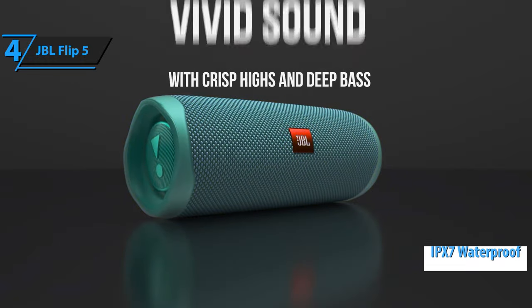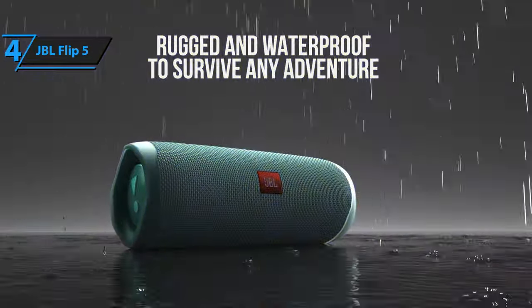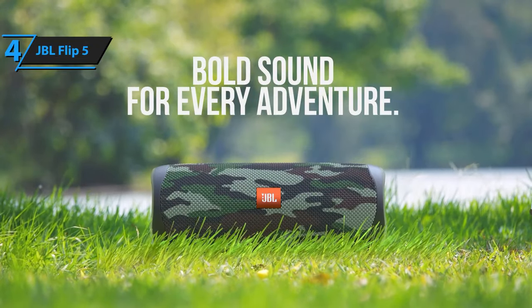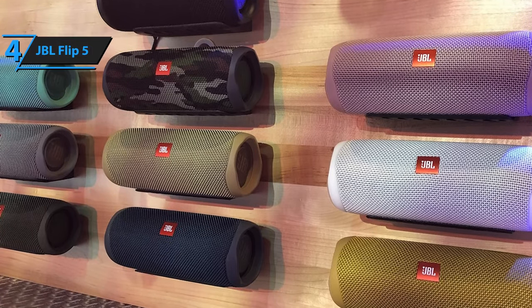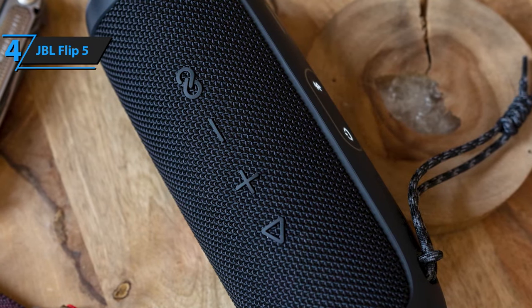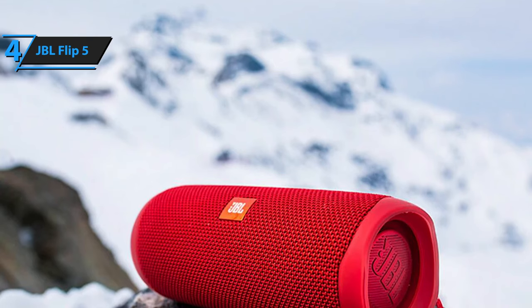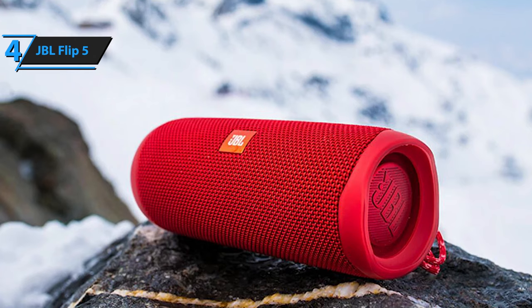The JBL Flip 5 also boasts an IPX7 waterproof certificate, meaning the device can withstand being submerged in water approximately one meter or 3.3 feet deep. The onboard party boost feature allows you to pair two JBL speakers — if they both support the party boost technology — for even better stereo sound. The Flip 5 is available in as many as 11 vivid colors. You can also hang it around your arm; the durable material and reinforced rubber housing will keep it safe during your adventures. The product comes with one lithium battery and a quick start guide. The JBL Flip 5 dimensions are 7.1 by 2.7 by 2.9 inches, weighing around 1.2 pounds. For the listed price, you simply can't get a better value.